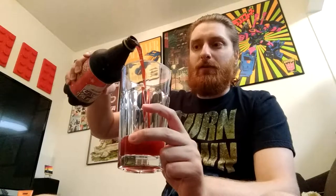It's very dark — very dark red. This is not a quart worth of glass here, so that's maybe half of it. Maybe.